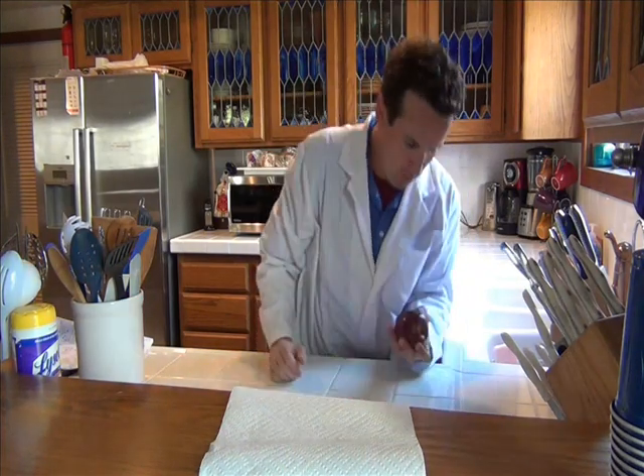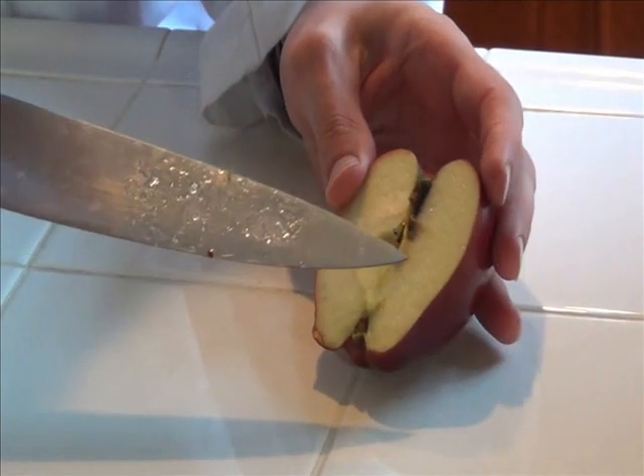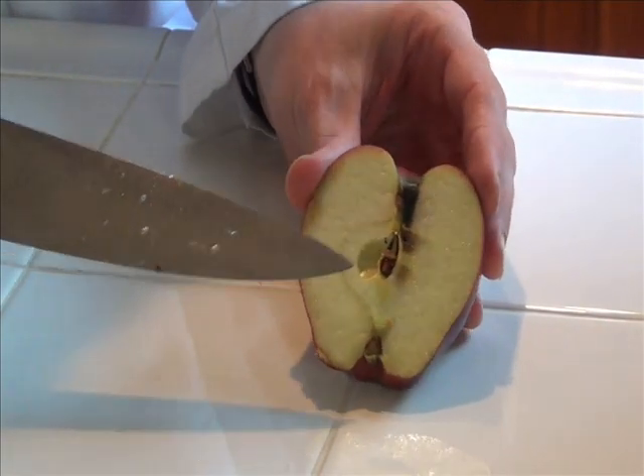A star like our sun is a lot like an apple. This is a red, giant, delicious apple. If we were to cut open this apple and look inside, we would see that it is mostly made of hydrogen and helium. That's the pulp.